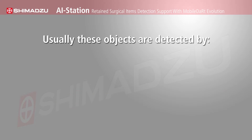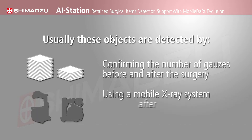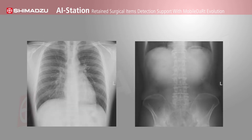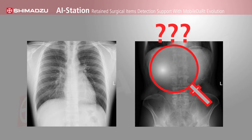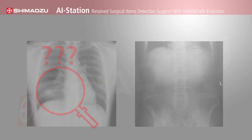Usually these objects are detected by confirming the number of gauzes before and after the surgery, using a mobile x-ray system after the procedure for visual confirmation. However, as the gauze threads can be visualized only slightly on an x-ray image, it is not easy to detect them, especially when overlapped with bones.